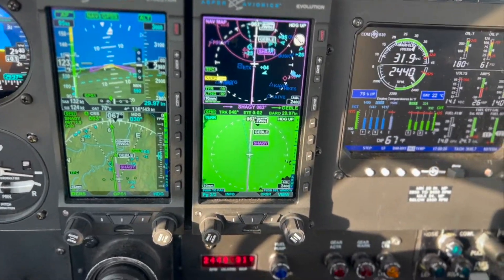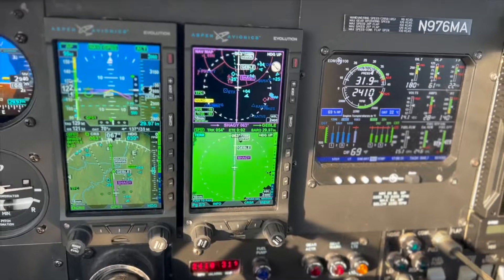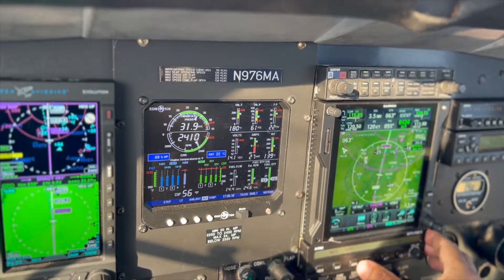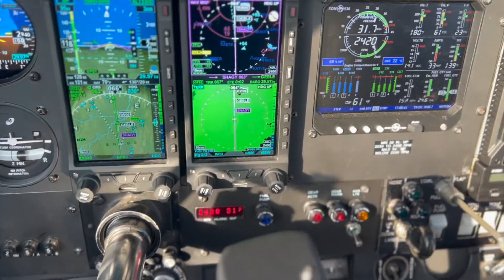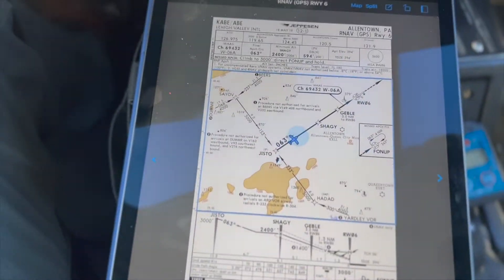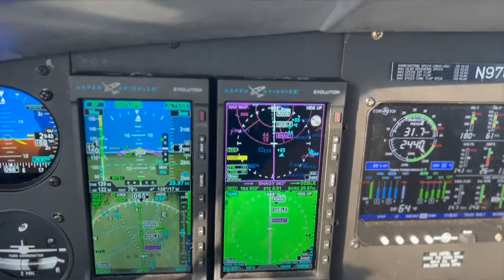2-4-J, descend to your discretion. Advise bright end in sight. Advise bright end in sight, 2-4-J. 9-8-9-2-4-0, altimeter 29.97 — say altitude.